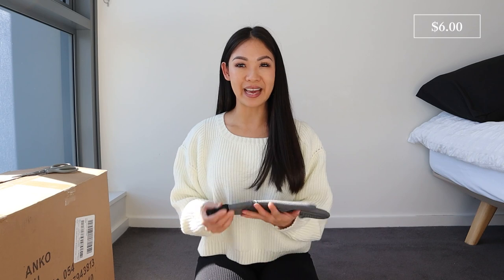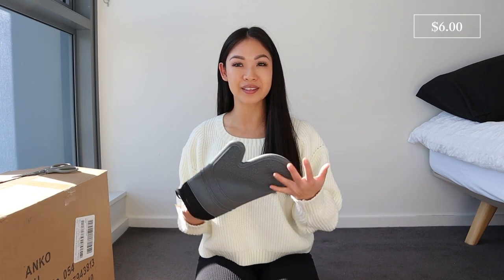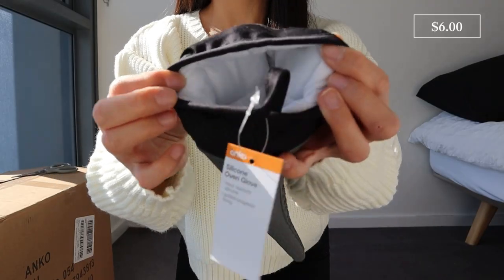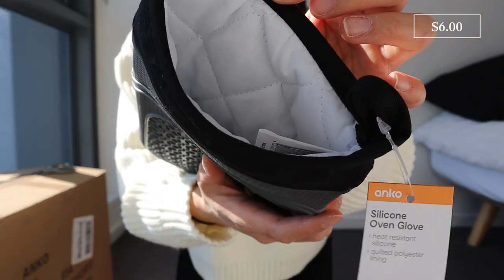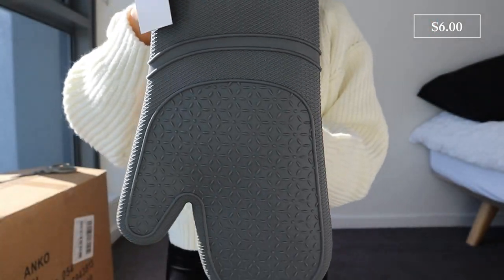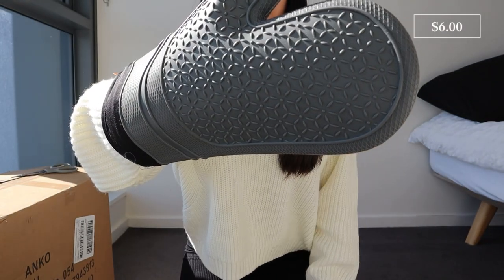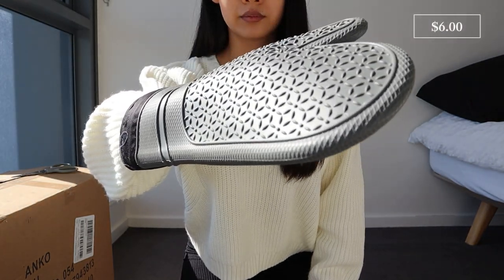Next up is a silicone oven glove. This had so many great reviews and it's only six dollars. Currently I'm using fabric ones and they get so dirty, they smell, and I end up changing them — whereas silicone is a lot easier to clean and more durable. Inside the glove it's made of a quilted cotton lining, it's heat resistant, and the size is about 31.5 by 18.5 centimeters, so it fits small and large hands.